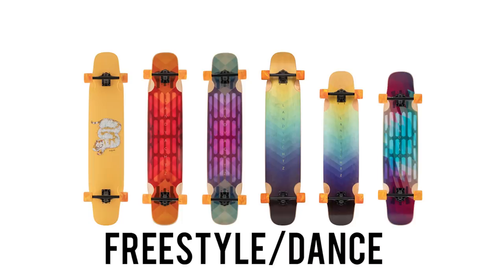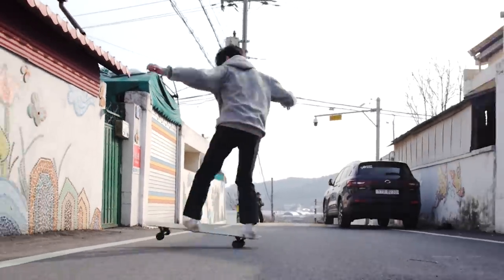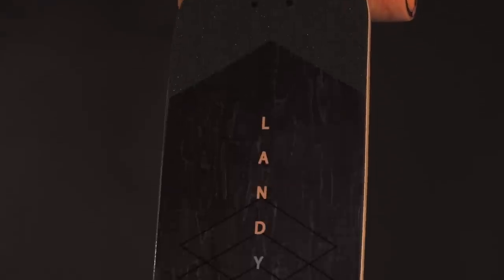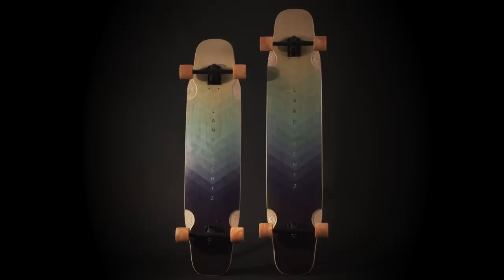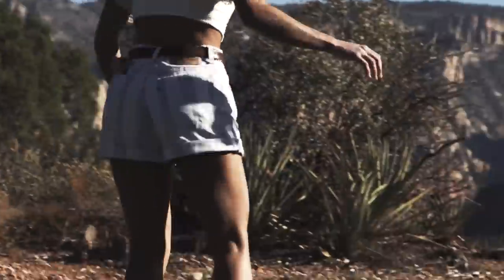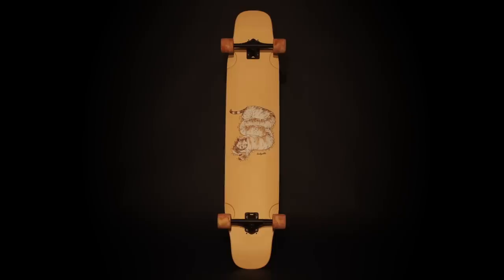Our final category is our newest category to the lineup — that's the freestyle dance category. These boards are designed for dancing and flat ground tricks. We've taken everything we know about board construction to create high-end functional freestyle boards. All the boards are symmetrical and there are multiple flex options available. This year we added a smaller mini Stratus in both Maple and Holotech options. We decided to take a step away from our usual graphic options and put a chill cat on the board for something completely different.